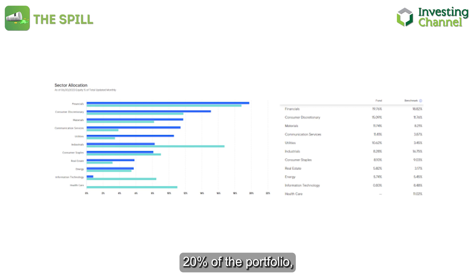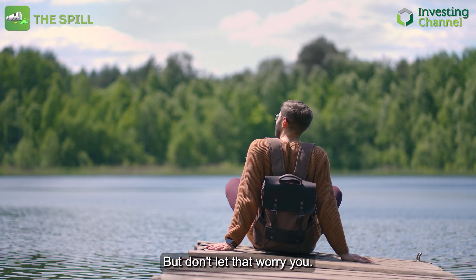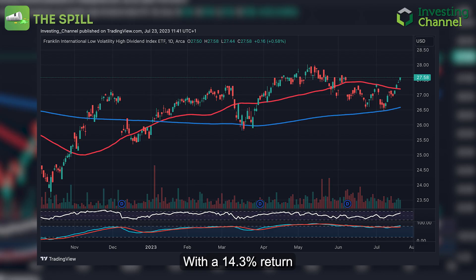Curious about distribution? Financials dominate almost 20% of the portfolio, with a peculiar zero investment in healthcare. But don't let that worry you — with a 14.3% return over the last year, LVHI proves that it's all about performance.